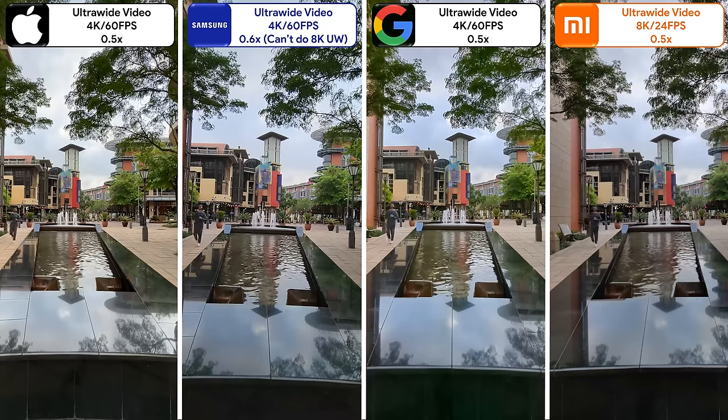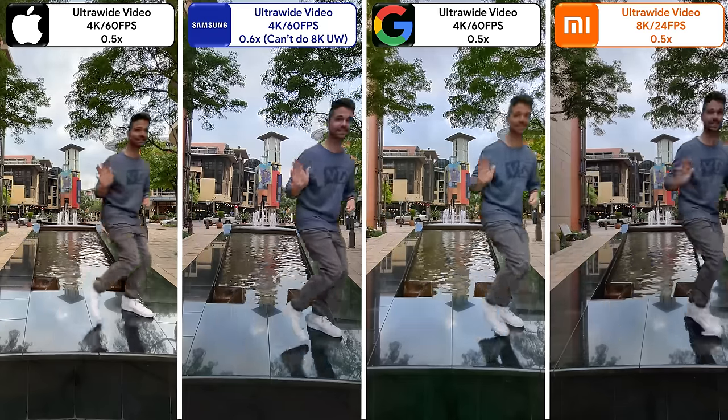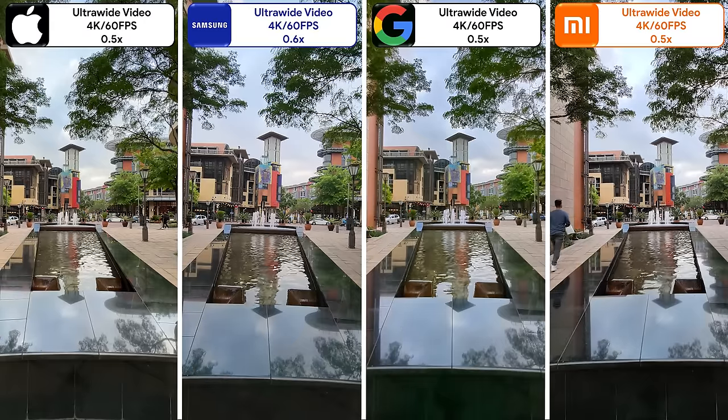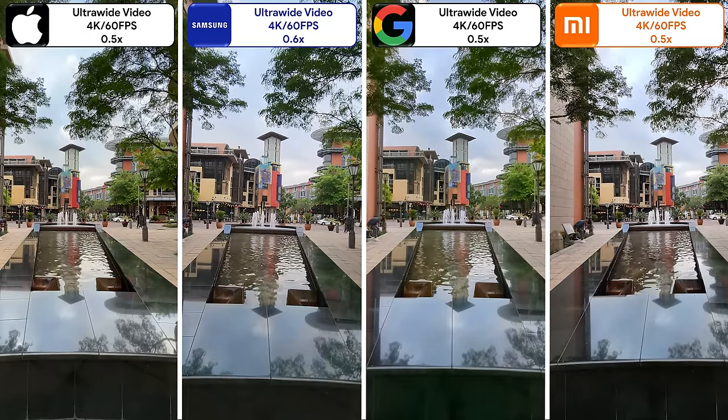Stability aside, the Xiaomi is the only device that can record 8K ultra-wide video, but I don't really think it's necessary. They can all record ultra-wide video at 4K 60FPS, but it's so hard to decide which looks best here — so please let me know your thoughts in the comments section down below.